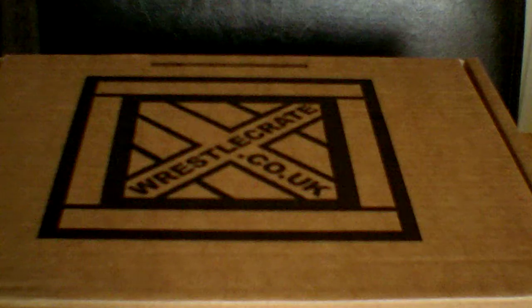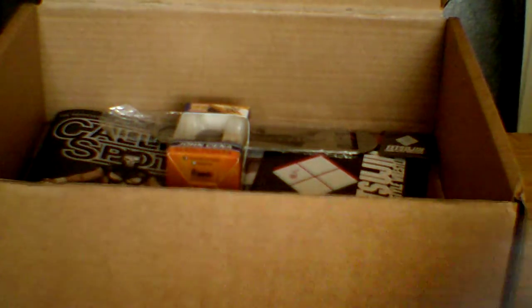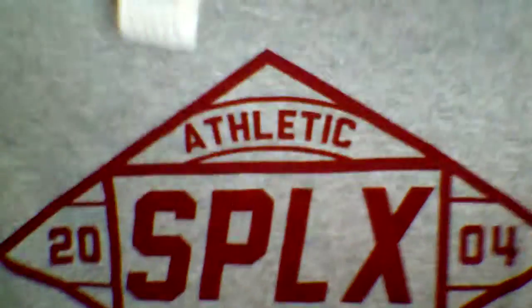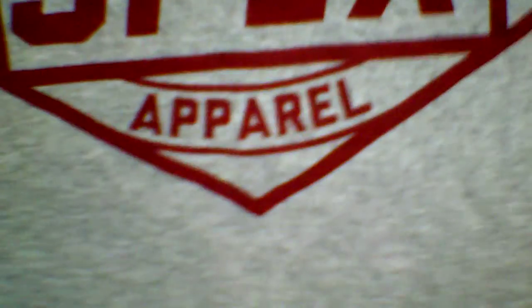You can check them out on Twitter in the description. So let's do the opening. We have a t-shirt here. You can choose your own size before the crate. This is a grey one — SPLX athletic apparel. I've got a large here. Good little t-shirt.